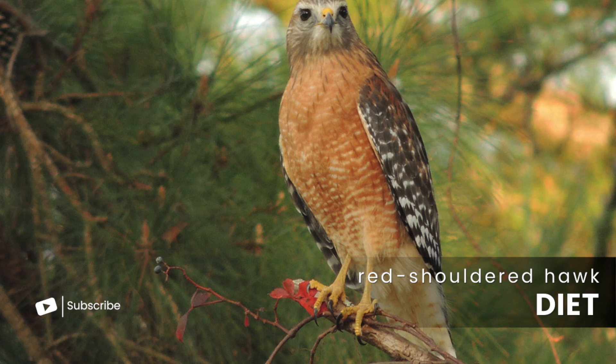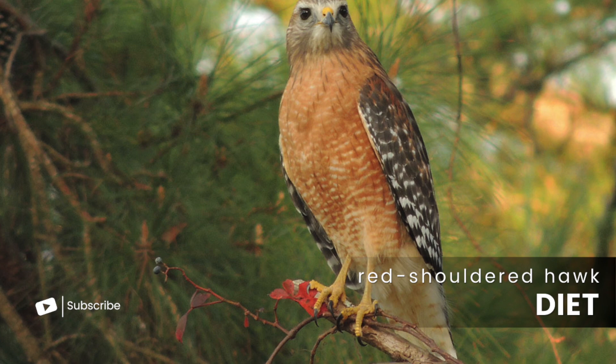With that said, let's have a look at a video I got of a red-shouldered hawk eating a possum it recently killed in my backyard.